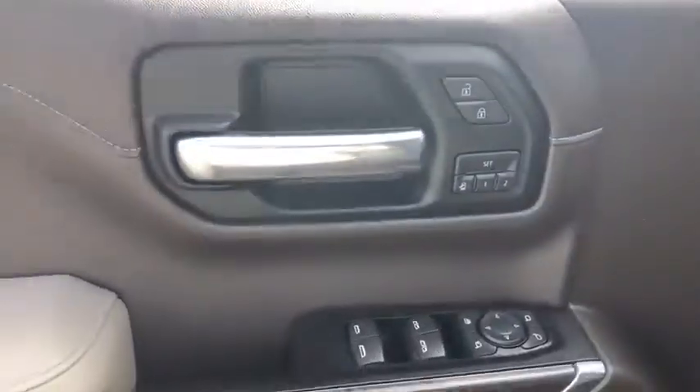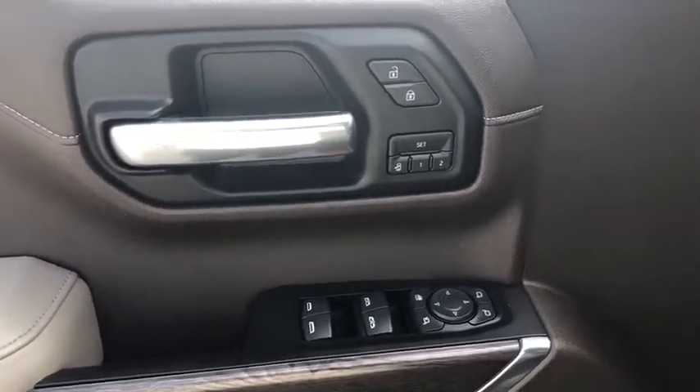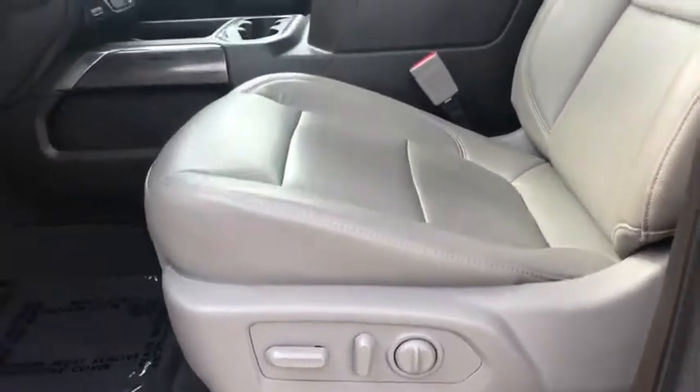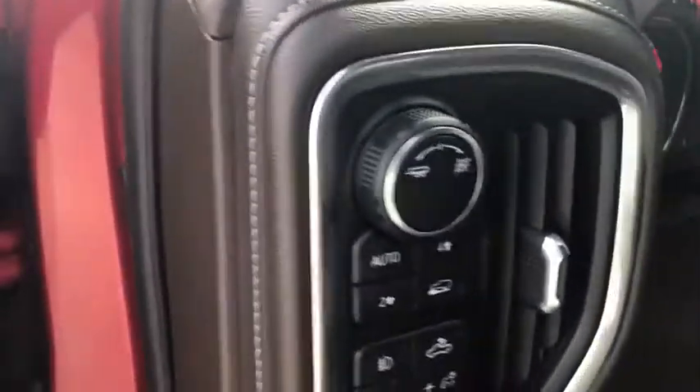Power liftgate, steering wheel audio controls, traction control, power passenger seat, navigation system, remote engine start, Bose sound system, Bluetooth.